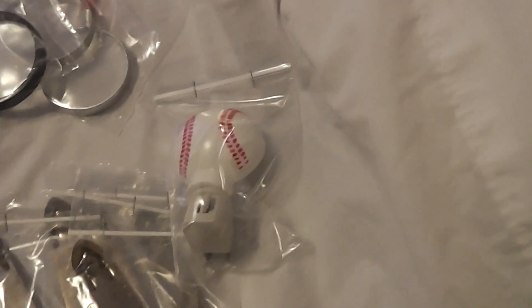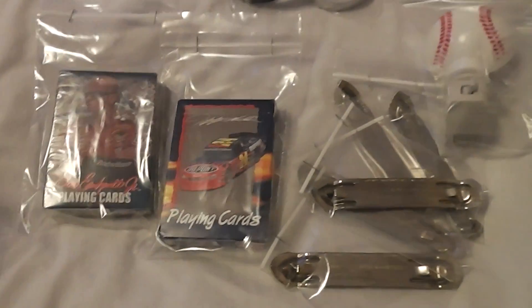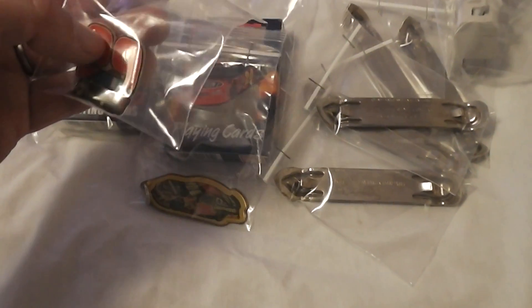And a baseball shaped nightlight — I paid a quarter for that. I got a bunch of NASCAR and Minnesota Twins and Minnesota Vikings stuff for a quarter a piece, just a little bit of it here right now. A couple decks of playing cards, those were a quarter a piece. Kevin Harvick keychain was a quarter — it's like a light-up pen.